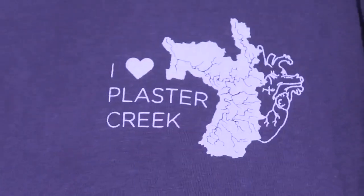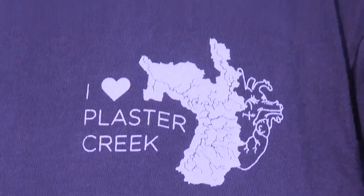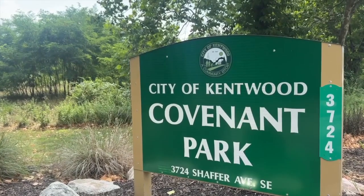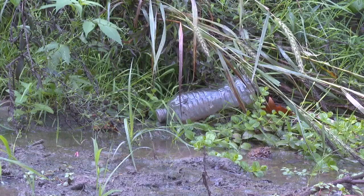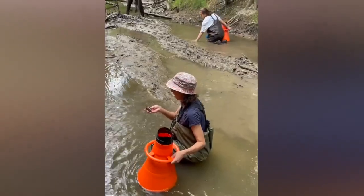That's what led the group, which is in partnership with Calvin University, to make restoration plans for the creek here at Kentwood's Covenant Park. Placer Creek itself is one of the most polluted creeks in West Michigan, and they know that's directly correlated to stormwater runoff. But a recent discovery is changing how that restoration will happen.